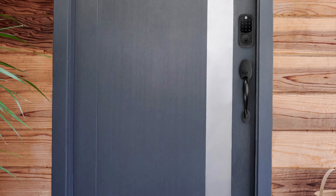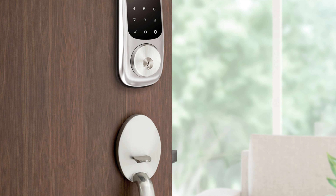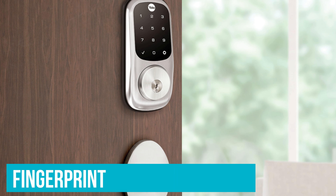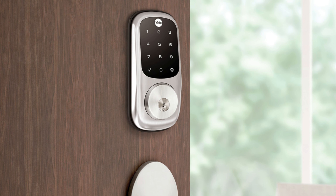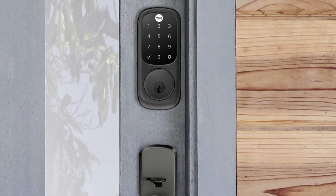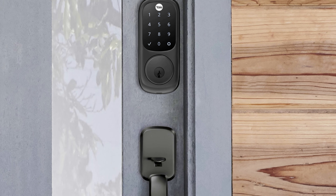Number 1: Yale Assure – Best Smart Lock Overall. Time to meet the winner for today: the Yale Assure. You'll never worry about lost keys again with this thing. Your fingerprint is now your key, with a remarkable 99% accuracy. And it's not just about unlocking.